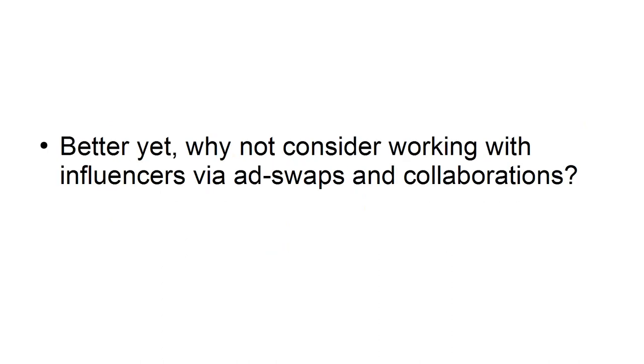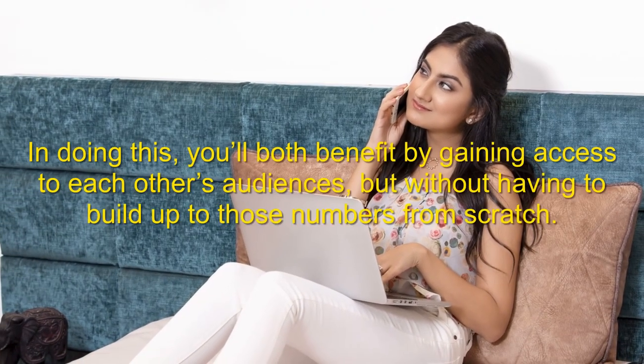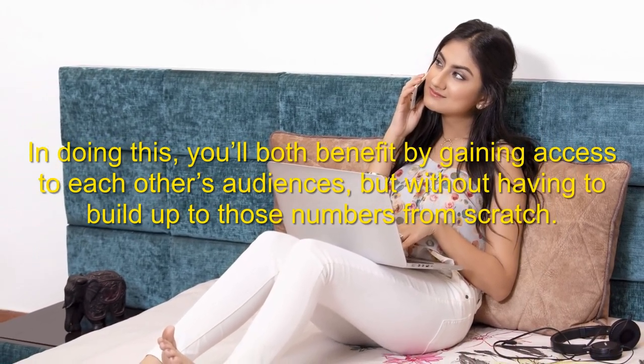Better yet, why not consider working with influencers via ad swaps and collaborations? That way you gain the exposure for free. Reach out to another creator in your niche and offer to make a joint post, or to give them a shout-out in exchange for them doing the same. In doing this, you'll both benefit from gaining access to each other's audiences, without having to build up those numbers from scratch.